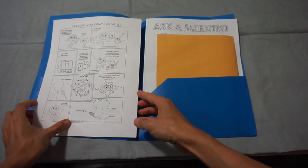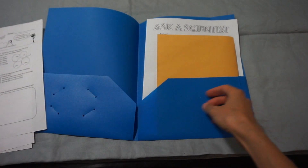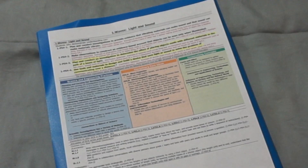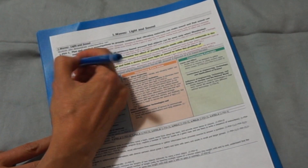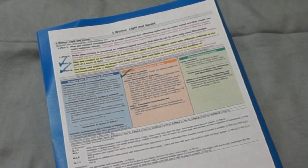Each teacher who sees one of my science presentations receives a folder that has coloring pages and worksheets that they can use as an assessment or follow-up activity to the science lesson. The folder indicates which NGSS standards align with my presentation and has a form that the class can use if they want to do a follow-up activity.